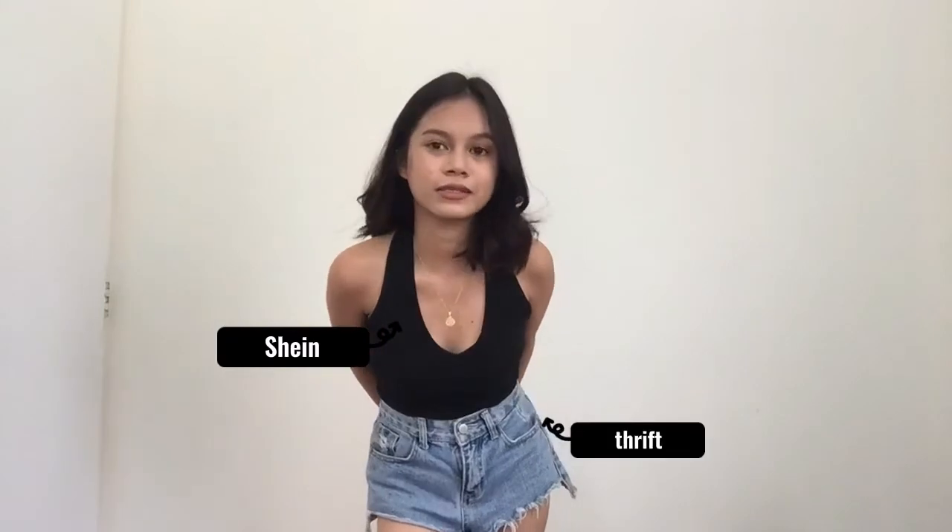This is just so chill and so chic. If you wanted to go like a rush gala or grocery, you can wear this, or like a coffee date with your friends. So this is how it looks like. I got this top from Shein, and this short I only got in Ukay-Ukay.